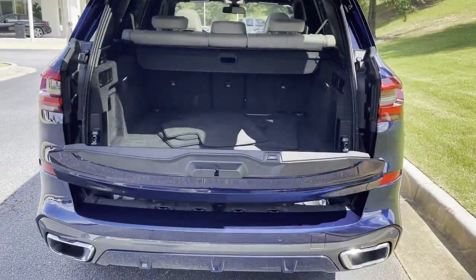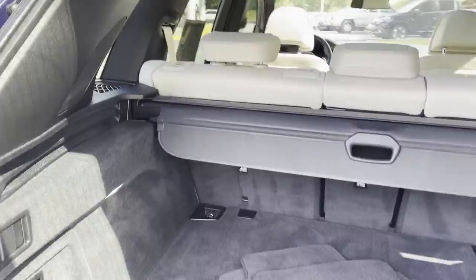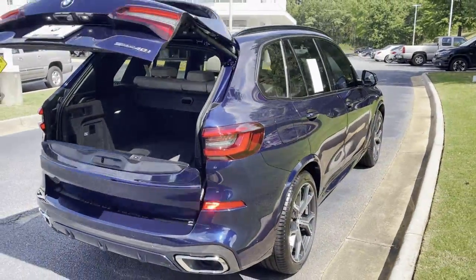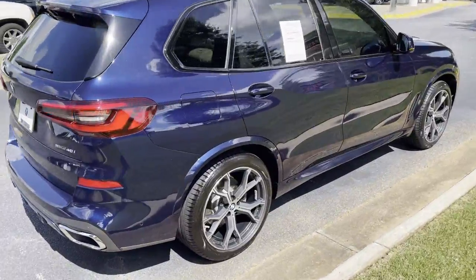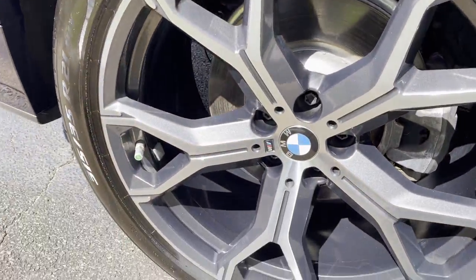It's also got remote start capability. Checking out that cargo space — the second row seats fold down if you need it. We'll kick it to close, just like the kick-to-open. And here's that tanzanite metallic color from another angle — deep blue, absolutely gorgeous.